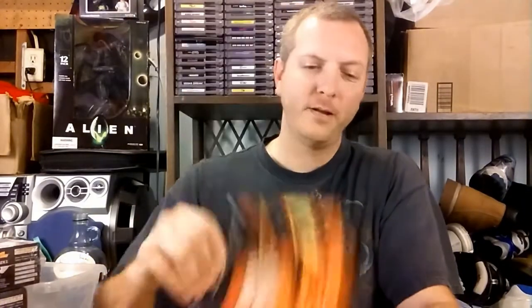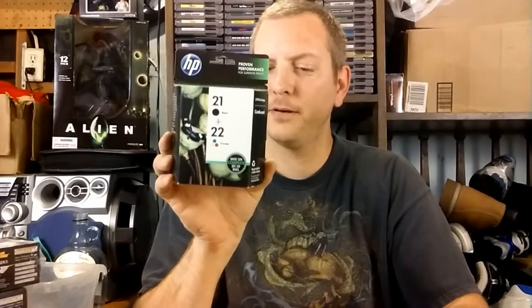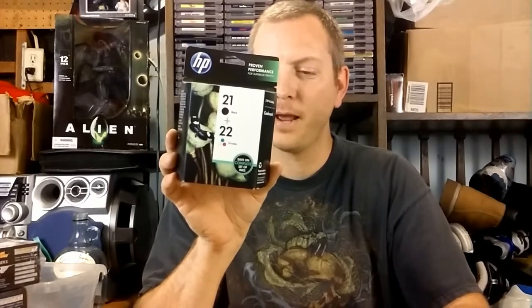Also in that lot was a small stack of DVDs — paid about 50 cents a piece for them. They're all clean. We've got Mission Impossible 2, Mission Impossible 3, Detonator starring Pierce Brosnan and Patrick Stewart, Wesley Snipes in The Art of War, Wesley Snipes in Boiling Point, and Sean Connery and Laurence Fishburne in Just Cause. Last but not least, an ink set — official HP 21 black and 22 multicolor. It's a sealed thing of ink. Hopefully it's still okay, and I'll research it and see if I can make any money off of it.